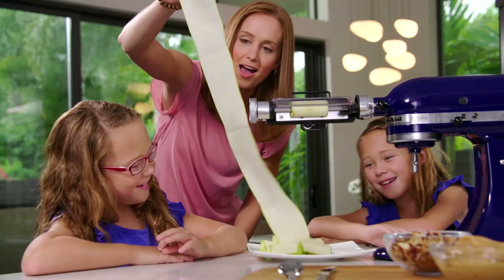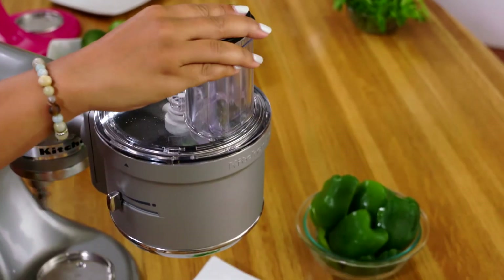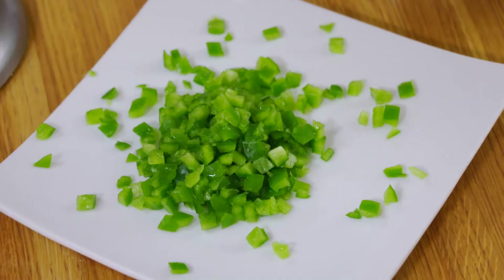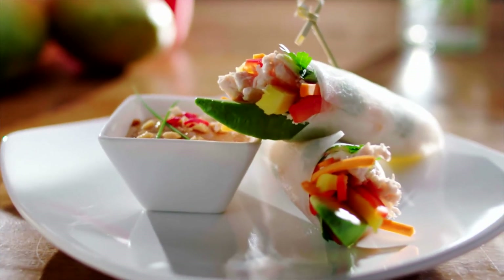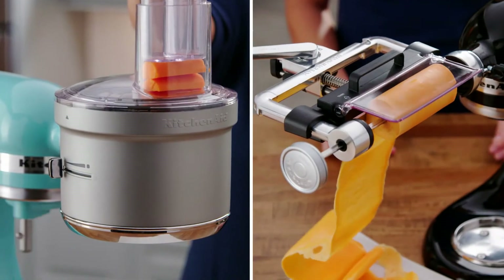The KitchenAid Artisan Stand Mixer and its attachments are all about saving you time and effort in the kitchen, and helping make meal preparation more fun and creative. I'm sure you're excited to try the Artisan Stand Mixer and these attachments for yourself, and there's one more opportunity coming up to do just that, risk-free. If you already own the KitchenAid stand mixer, you can purchase the attachments at a special savings. I know you'll love having the KitchenAid stand mixer and attachments as the everyday culinary center of your kitchen.